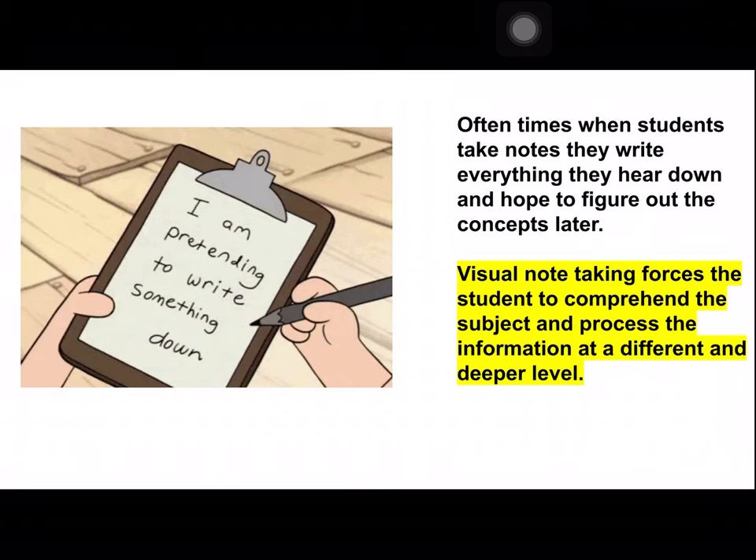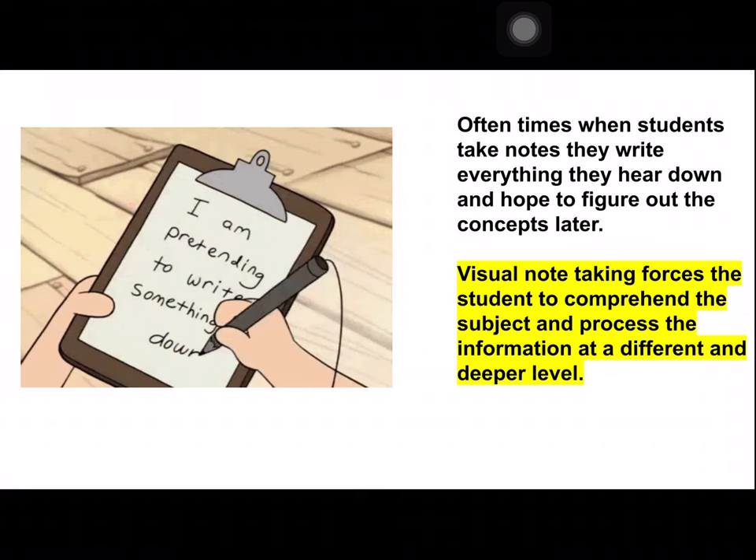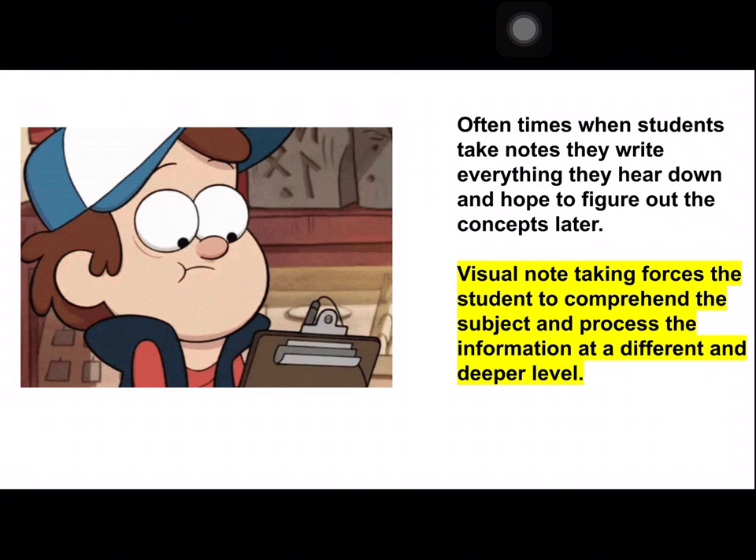Now oftentimes when students take notes, we write everything we hear down and hope to figure the concepts out later. That's not what we should be doing during visual notes. We should be able to listen to the information, understand it, and just create a type of memory. Visual note-taking forces the student to comprehend the subject and process information at a deeper level.